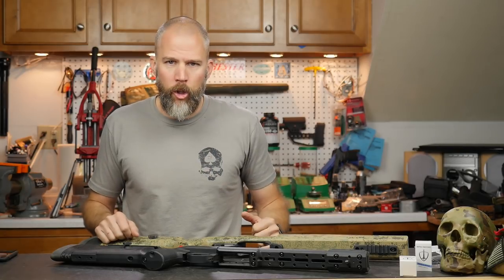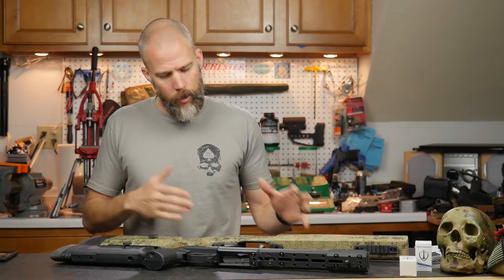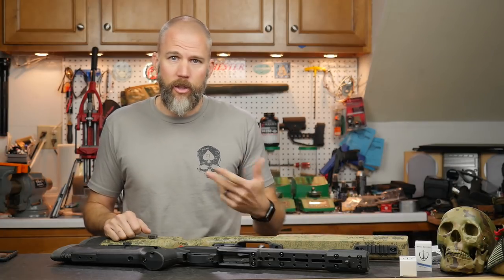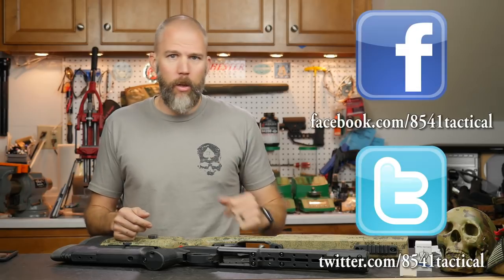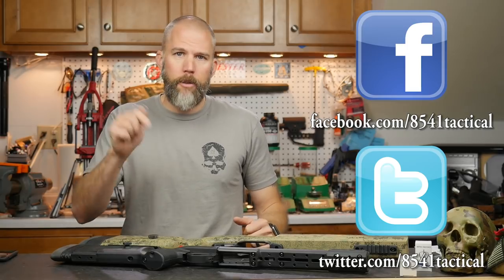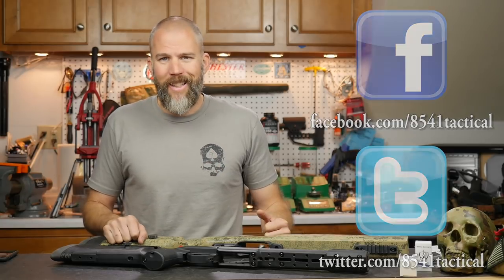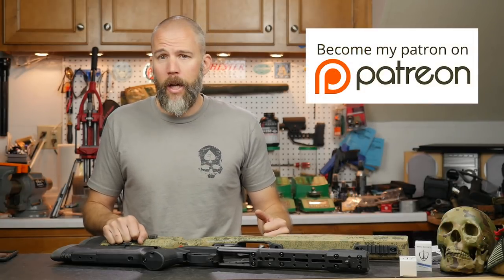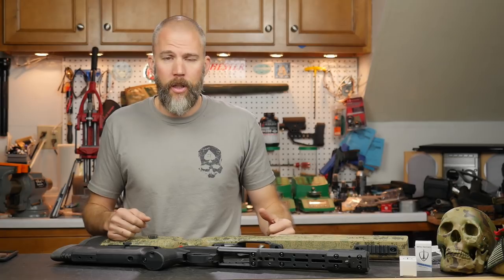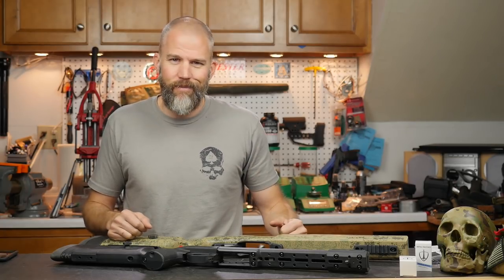That is my opinion on the Macmillan A6 and the KRG Bravo, but as always I really want to hear what you guys have to say. Are these stocks kind of in the same niche? Do you prefer a fiberglass stock over a chassis system — and if so, why? If you have any questions, drop them in the comment section below or head over to Facebook or Twitter. If you'd like to support the content, we'd love to have you over on Patreon at patreon.com. Until next time, get out and shoot.